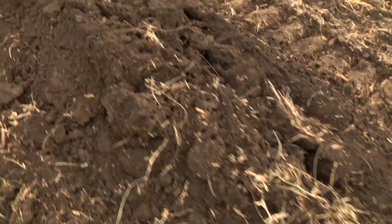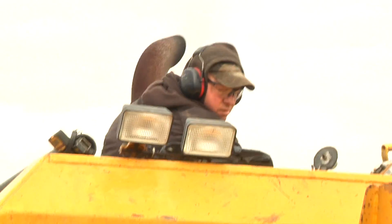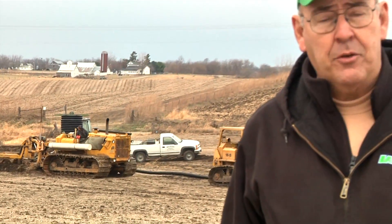Surface runoff causes erosion, it causes movement of sediment to streams, and it causes movement of phosphorus to streams. Tiling of fields is a long-term investment. This year, all factors came together to make it one of the most productive in history. For the Agribusiness Report, I'm Ken Root.